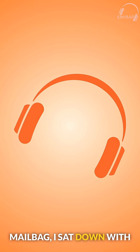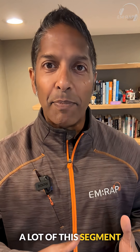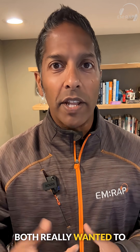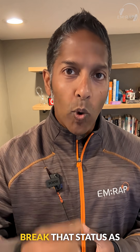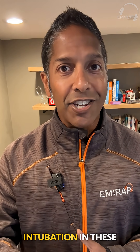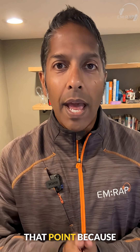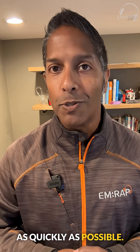In the Critical Care Mailbag, I sat down with Scott Weingart to talk about status epilepticus. A lot of this segment focused on ketamine, but one of the keys that we both really wanted to stress was aggressive use of medications to break that status as quickly as possible. We want to be aggressive with our dosing and escalation, and remember that intubation in these patients is not a failure — you've got to stop that seizure activity as quickly as possible.